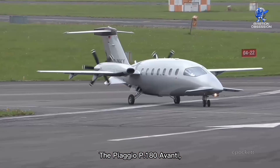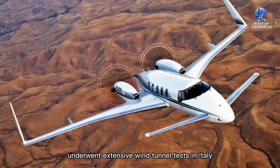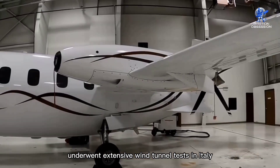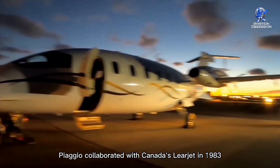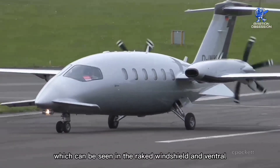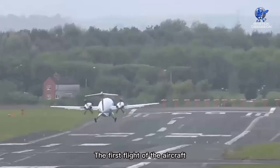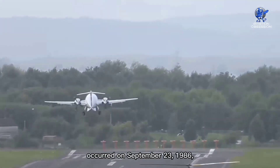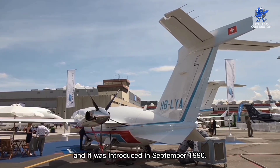The Piaggio P-180 Avanti, which is similar in design to the Beechcraft Starship, underwent extensive wind tunnel tests in Italy and the United States. Piaggio collaborated with Canada's Learjet in 1983 to create the plane's fuselage, which can be seen in the raked windshield and ventral delta fins under the tail. The first flight of the aircraft occurred on September 23, 1986, and it was introduced in September 1990.